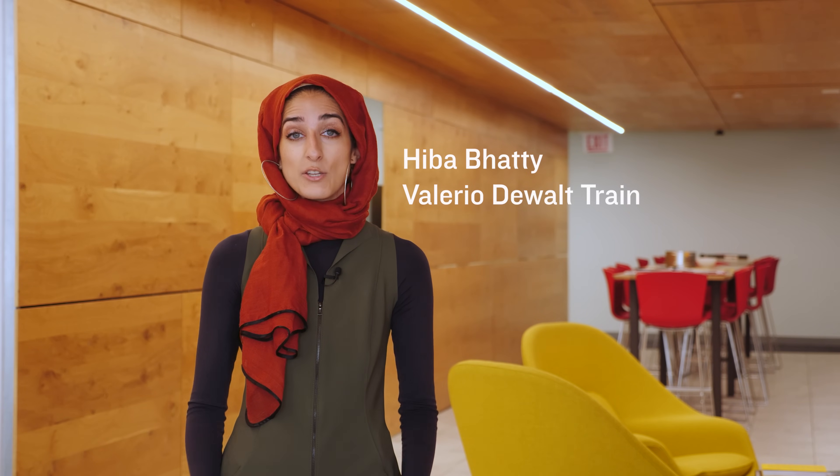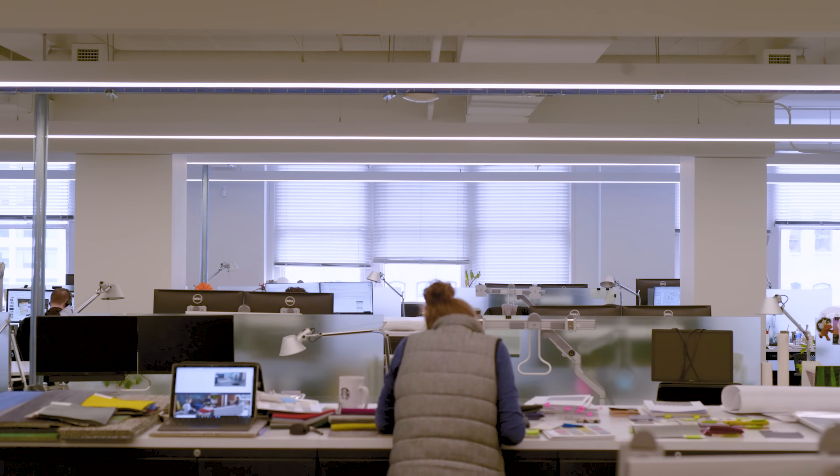My name is Hiba. I'm an architect at Valerio DeWalt Train. I went to school at University of Illinois Urbana-Champaign and then to the Yale School of Architecture, and I've been working here for seven years. I'm part of the design studio here at the firm.